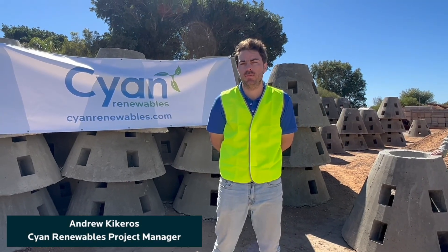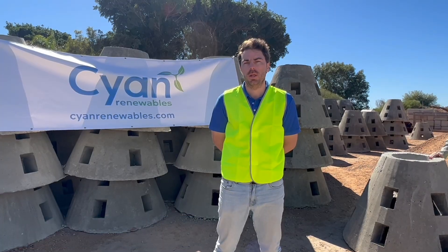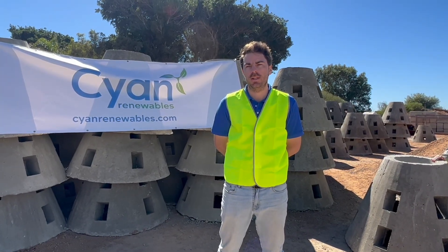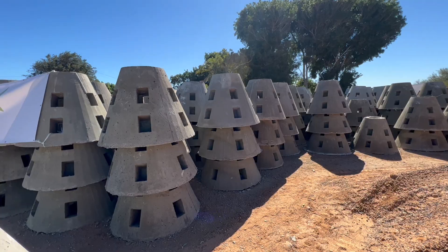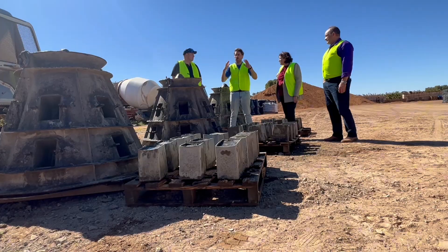We've got 300 steel fibre reinforced concrete modules. Each module is engineered and purpose-built to design to attract marine life and enhance the ecosystem. We've fabricated them up here in Carnarvon with Sweet As Concrete — they've been great to work with, a great local business.